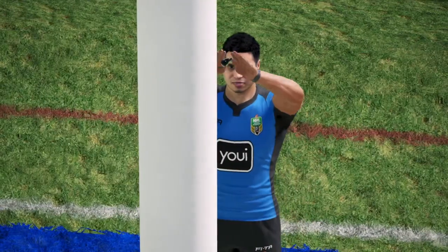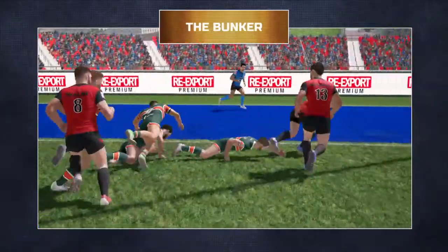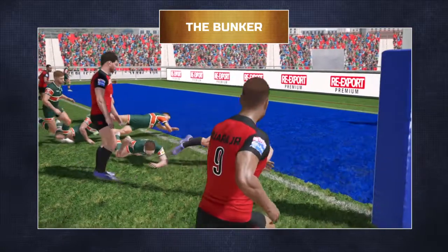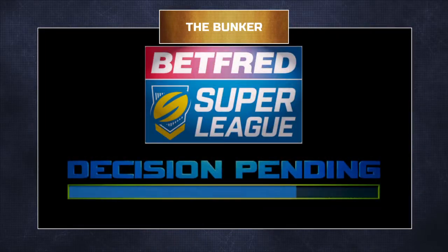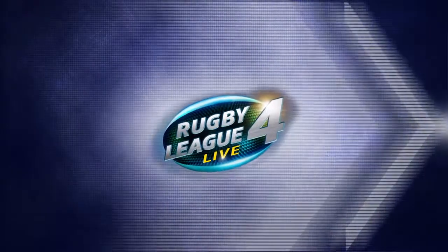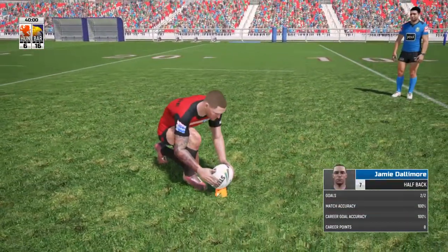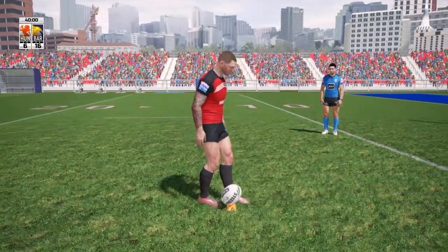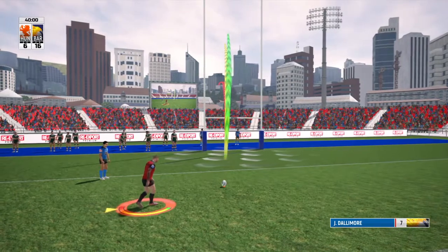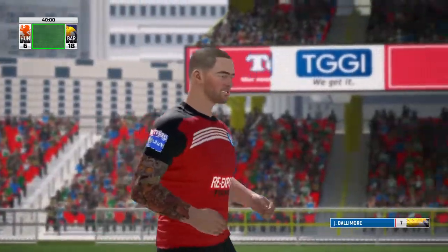I think he's scored — right on the hooter! I think Barrow have scored again — and the referee has given it, he just wanted it double-checked. Dallamore goes for the kick — right on the hooter — and that is now 18-6. Barrow now lead against Hunsley Hawks.